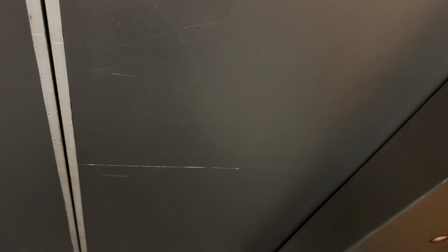Let's head back down to the one. Uh-oh. Look at the button real quick. Look at the button.